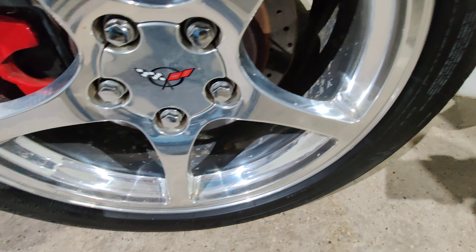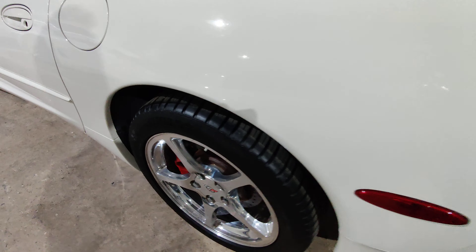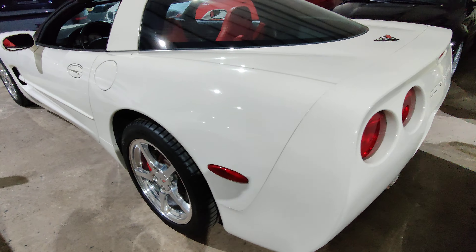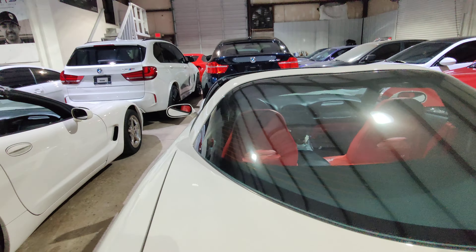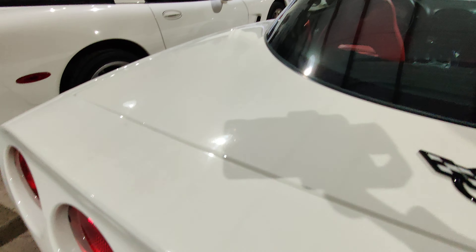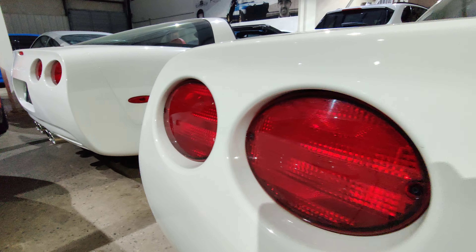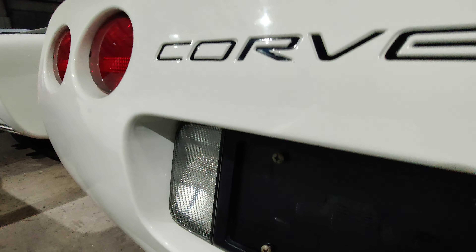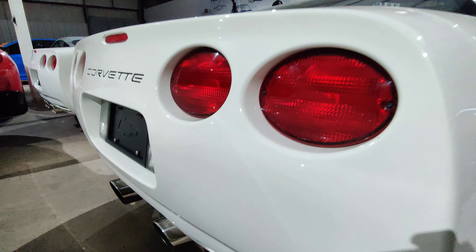Rear wheel with Michelin Pilot Sport tires. It's a little cramped in here so I'll try my best to show this vehicle as much as I can. This does have a sport-like exhaust with dual tips — sounds really good, we'll fire it up in a minute.